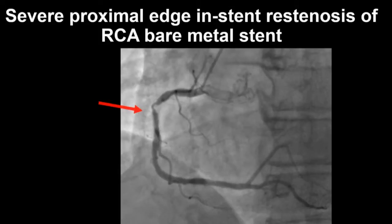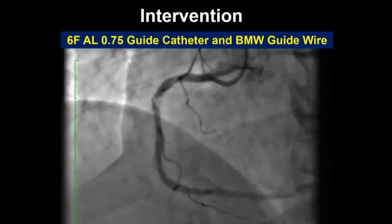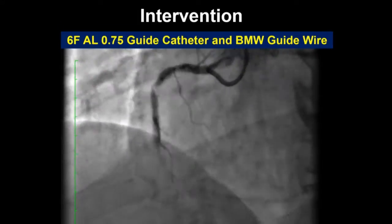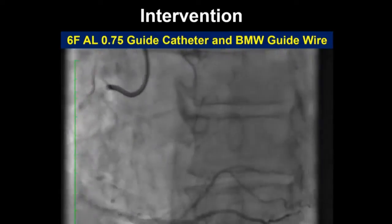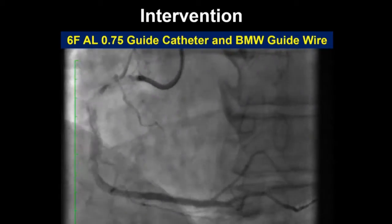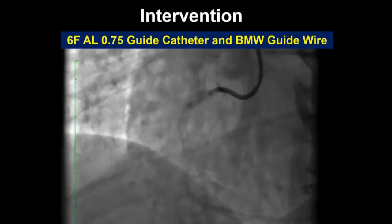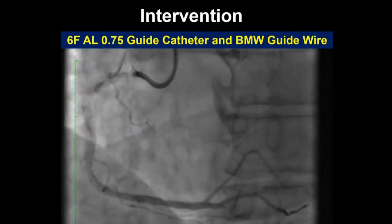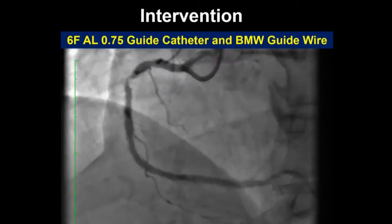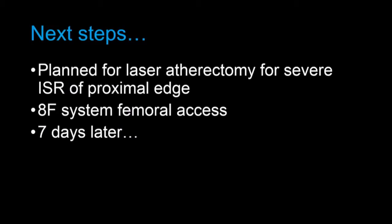The intervention was attempted on the same day as the diagnostic angiogram. We stayed right radial. A 6-French JR4 guide catheter was used. The wire crossed with a BMW, but nothing could get past that lesion — starting with a 2.5 balloon, then 2.0, 1.5, 1.25. Even a 1.25 balloon with GuideLiner support and a wiggle wire distally couldn't cross. We stopped after 200 cc of dye and 30 minutes of fluoro, and planned for laser atherectomy at the proximal edge in-stent restenosis.